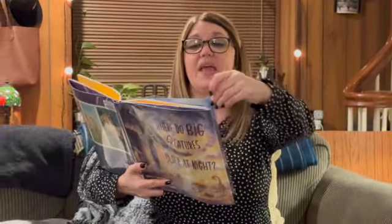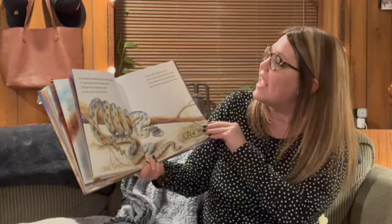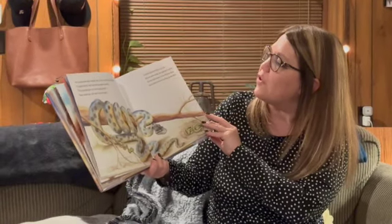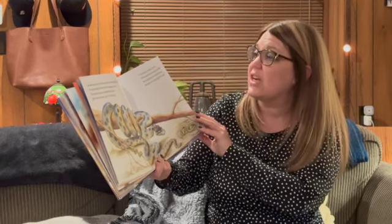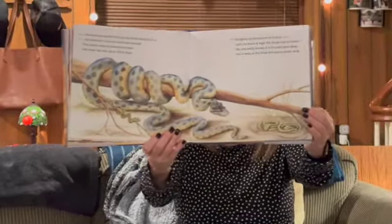An anaconda can weigh up to 500 pounds — it is definitely the heaviest snake around. The snake eats in interesting ways; one meal can last up to 30 days. It can be found on land or in a river with no arms or legs, the snake has to slither. No one really knows if it actually does sleep, but it rests in the mud and burrows down deep.